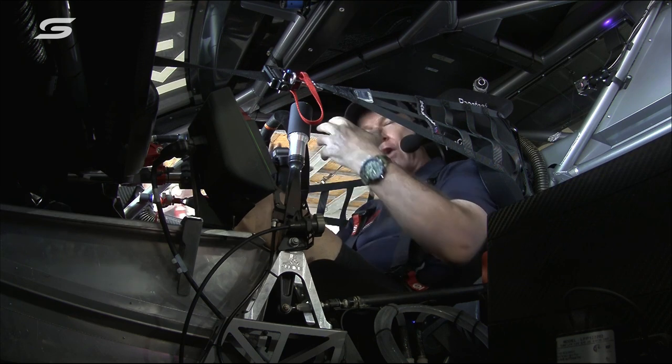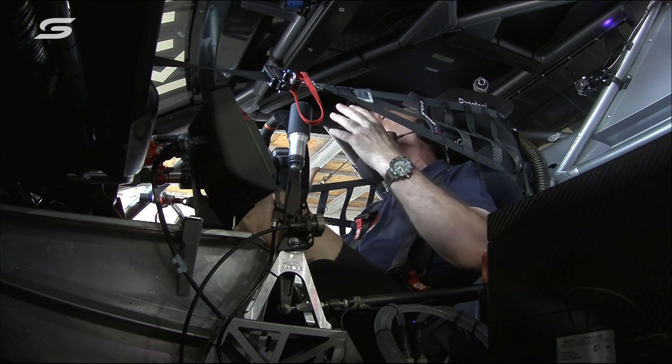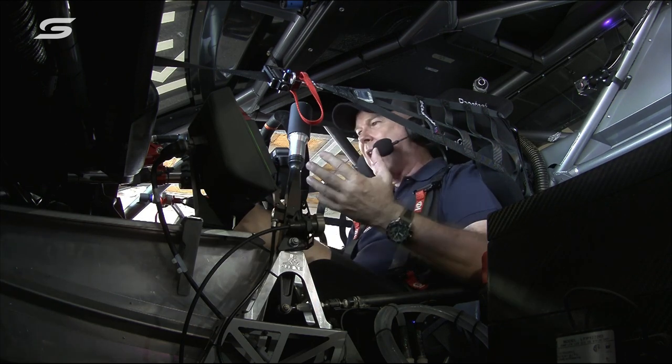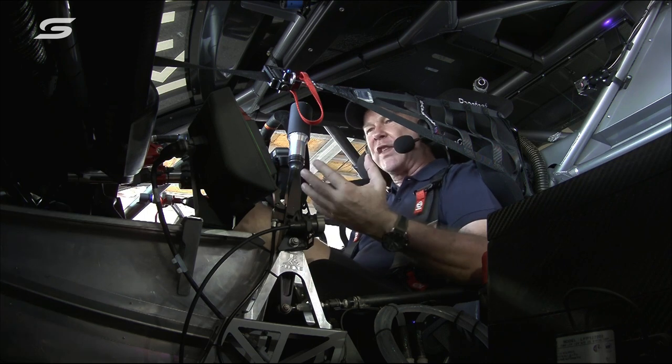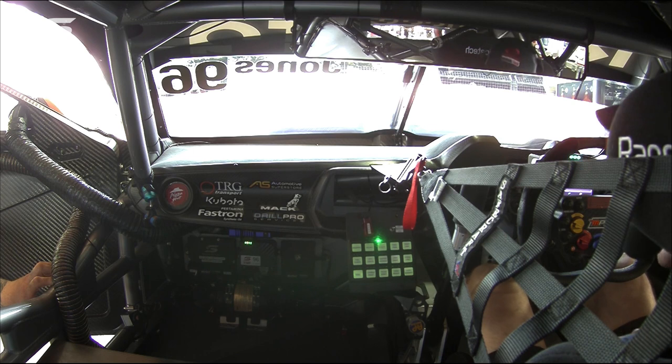I want to feel the environment that the drivers are now working in, because everything is different — the pit lane is different, the car's different, the way we drive them and set them up. Everything is different. And sitting in here, there are a lot of things that are new and different to a driver.